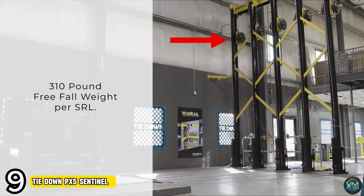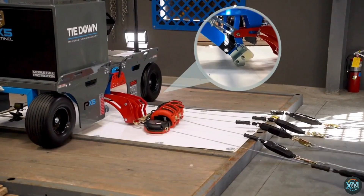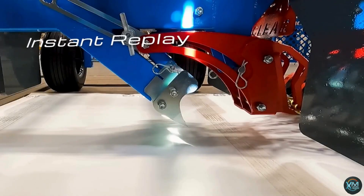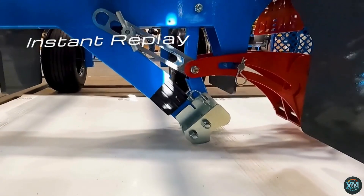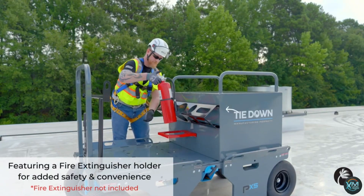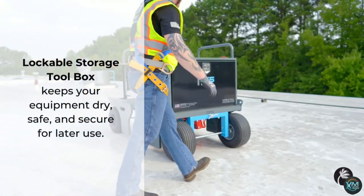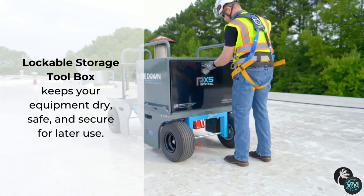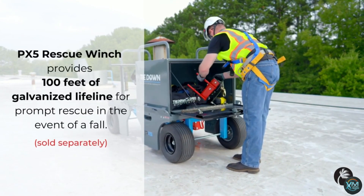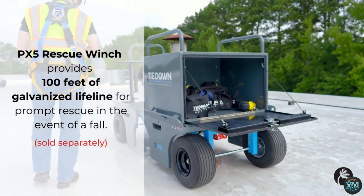Number 9: Tiedown PX-5 Sentinel. The Tiedown PX-5 Sentinel offers crucial safety features for construction sites. It is best described as a specialized mobile anchoring system — a wheeled cart that acts as a secure point for workers on roofs or elevated platforms. The PX-5 Sentinel prioritizes worker safety by providing fall protection for up to 7 individuals through a combination of fall arrest and restraint capabilities, enhancing both safety and productivity on construction projects.